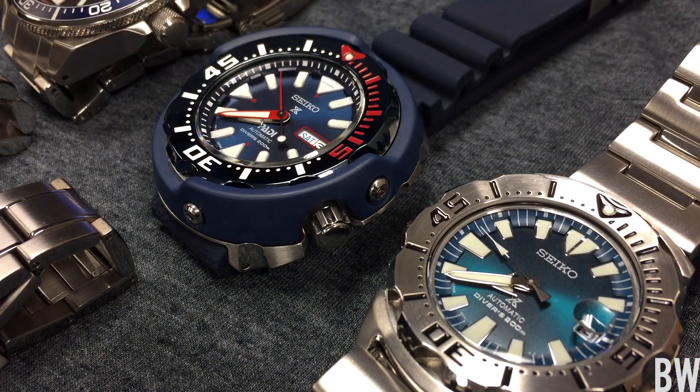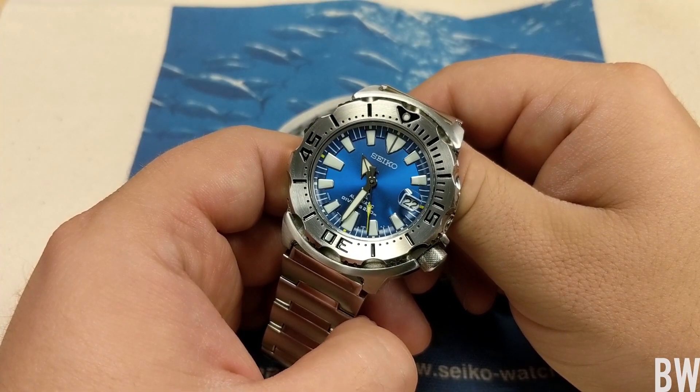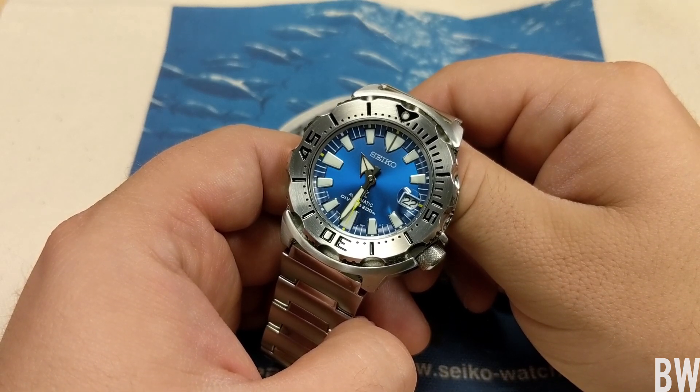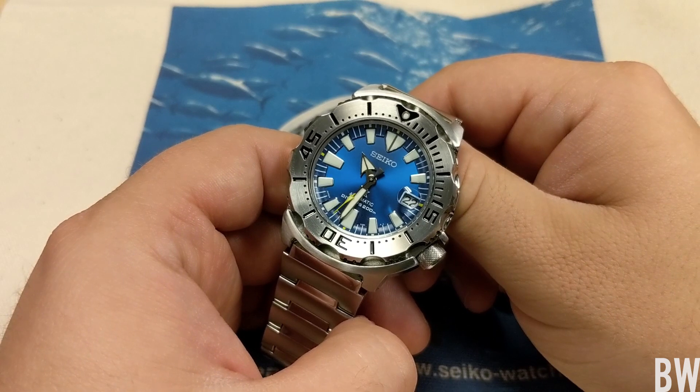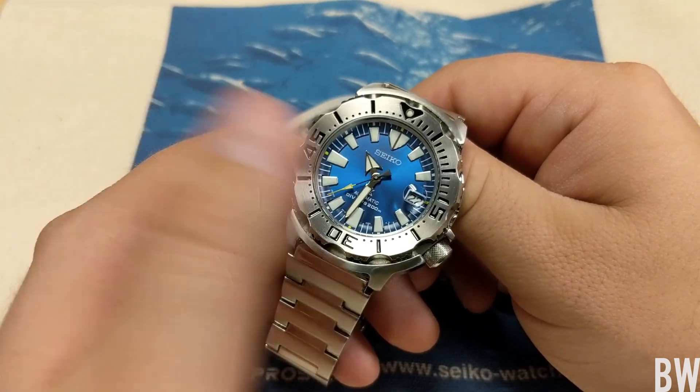They've occasionally released different colorways — the jade colorway, this blue coral colorway — some really beautiful ones. But this is the second big problem with the Monster: they discontinued the best color, the orange. The Gen 3 orange is the hardest to come by, so there are some pretty big problems here.